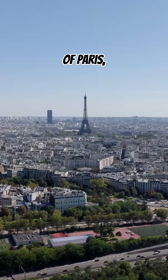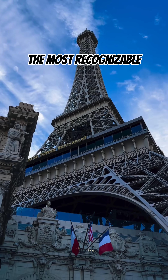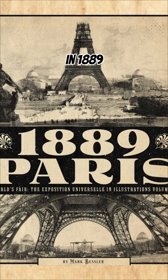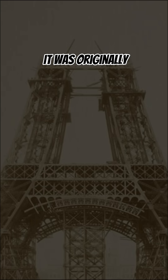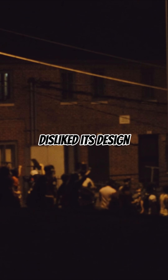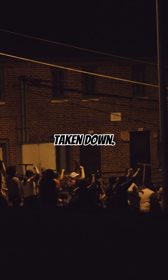Standing tall in the heart of Paris, the Eiffel Tower is one of the most recognizable landmarks in the world. Completed in 1889 for the World's Fair, it was originally meant to be temporary. In fact, many Parisians at the time disliked its design and wanted it taken down.